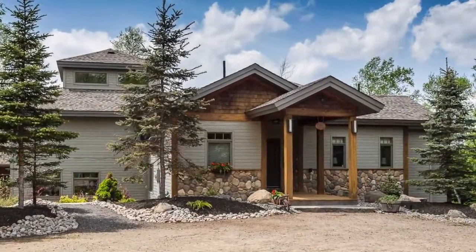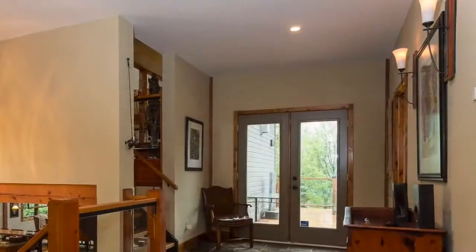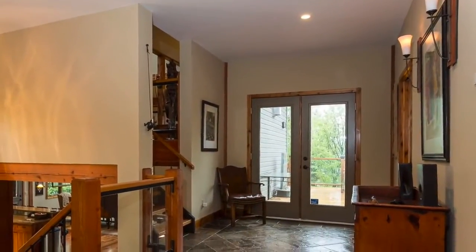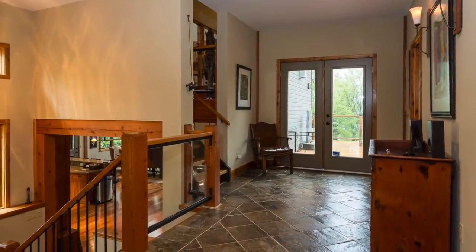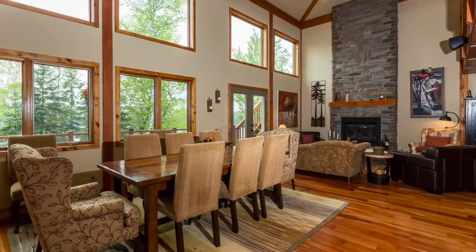Once inside, you'll immediately notice that this year-round home or cottage is an architectural masterpiece and has been custom-crafted with the best materials to the highest standard. Every square inch is sure to impress.